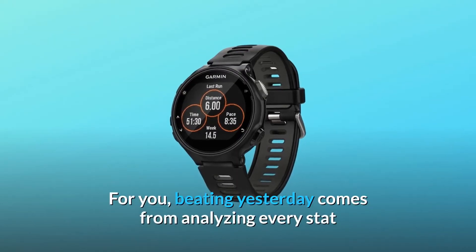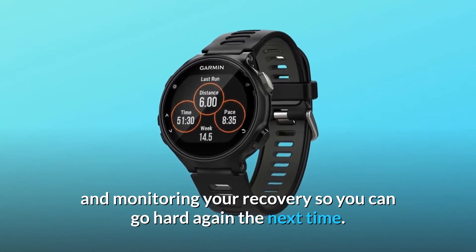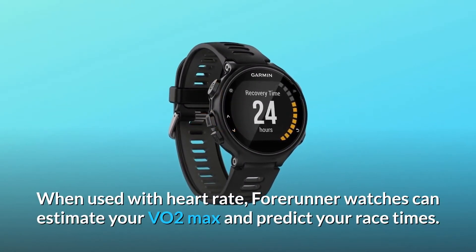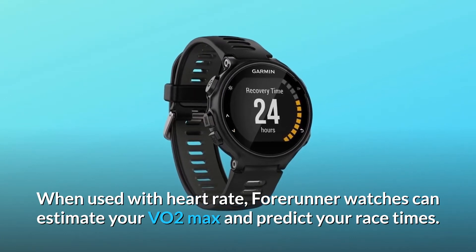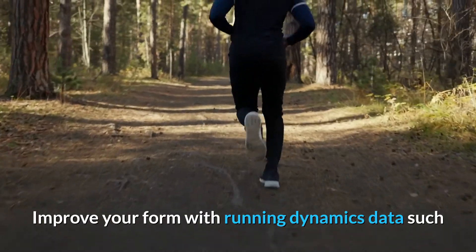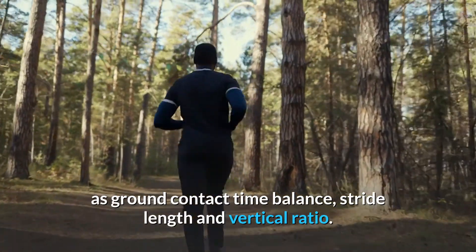For you, beating yesterday comes from analyzing every stat and monitoring your recovery so you can go hard again the next time. When used with heart rate, Forerunner watches can estimate your VO2 max and predict your race times. Improve your form with running dynamics data such as ground contact time balance, stride length, and vertical ratio.